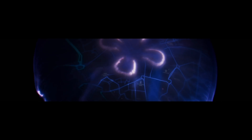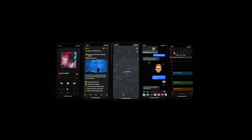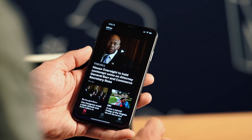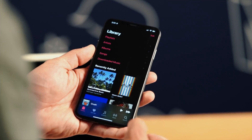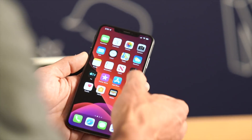Dark mode — alleluia! This is something I think a ton of us have been waiting for for the longest time. It looks sleek, it looks way better in my opinion, and I think it's actually easier on the eyes. My favorite screen was in Messages — just having that dark look makes it look way sleeker.